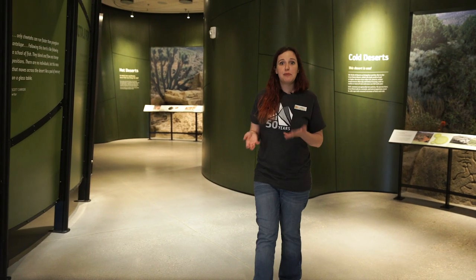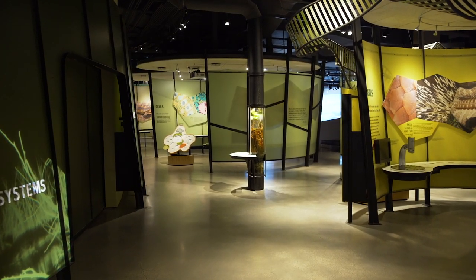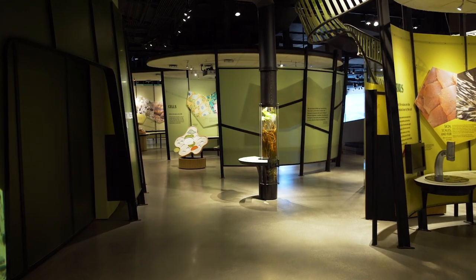You've had a chance to see some of the habitats we can find around the state of Utah, but there are also habitats around where you live. You can look in your backyard for animals and plants by observing closely and learning more about the habitats around you. There's so much more to see and learn in the Life Gallery, and we hope that you can visit us soon.